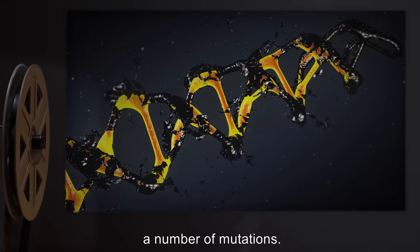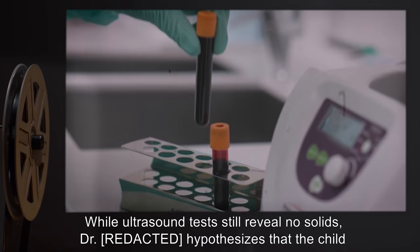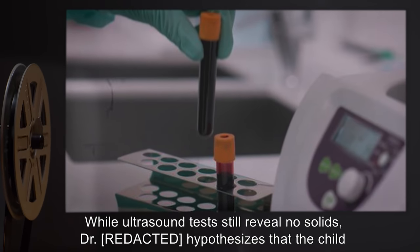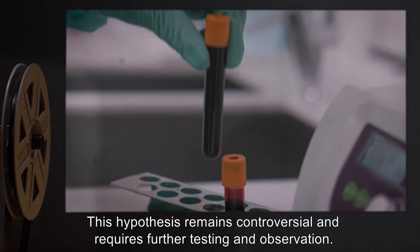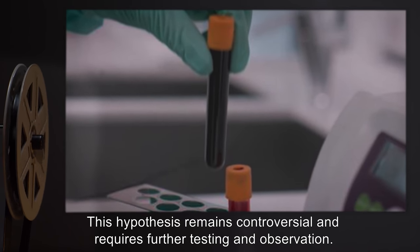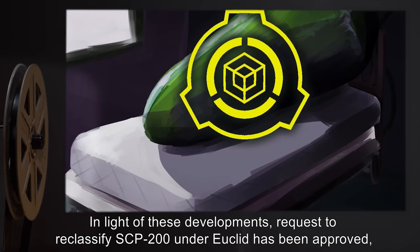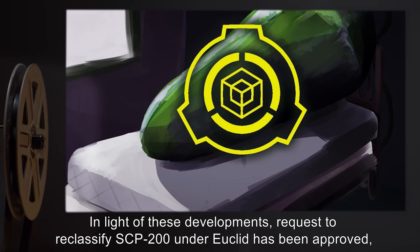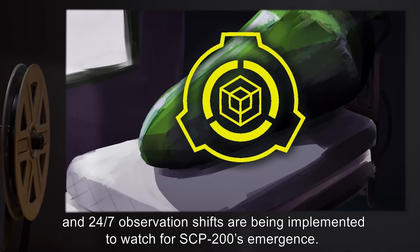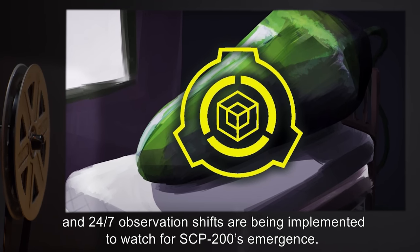Addendum 200-01: According to the most recent testing, SCP-200's DNA has been displaying a number of mutations. While ultrasound tests still reveal no solids, the doctor hypothesizes that the child may be developing into [DATA EXPUNGED]. This hypothesis remains controversial and requires further testing and observation. In light of these developments, a request to reclassify SCP-200 under Euclid has been approved, and 24/7 observation shifts are being implemented to watch for SCP-200's emergence.